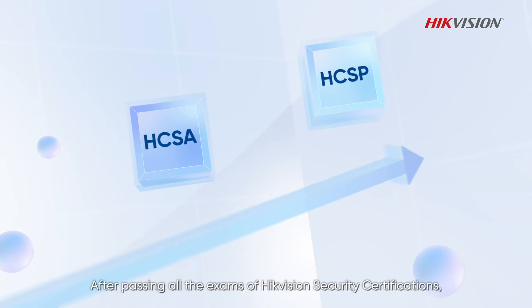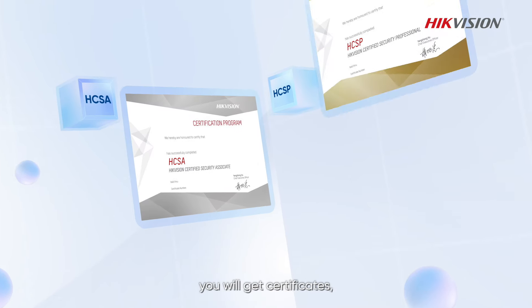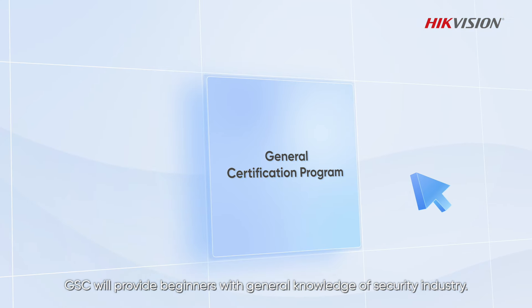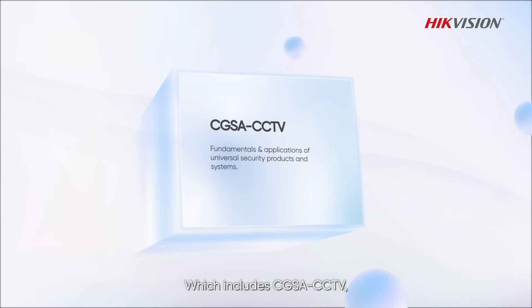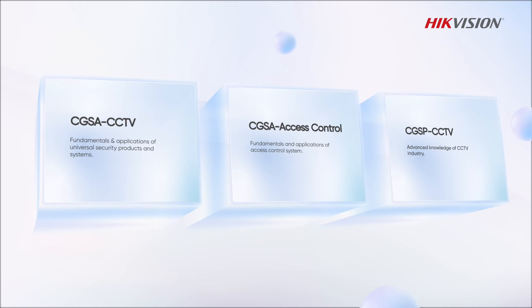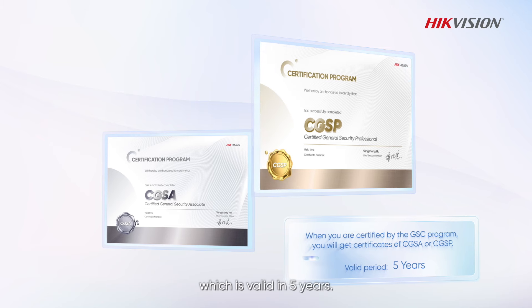After passing all the exams of HikVision Security Certifications, you will get certificates which are valid for two years. GSC will provide beginners with general knowledge of the security industry. We also offer two tiers of the GSC program. After passing all the exams of GSC, you will get certificates which are valid for five years.